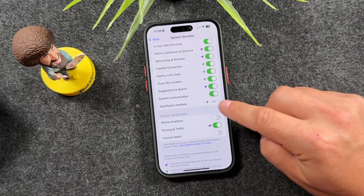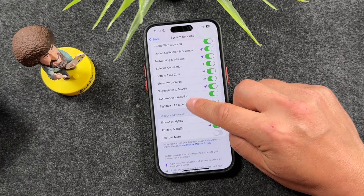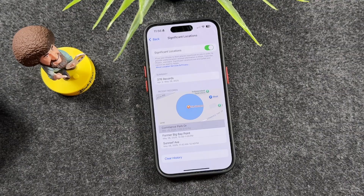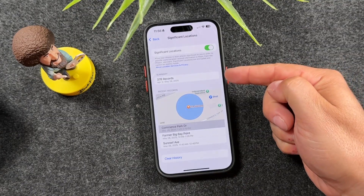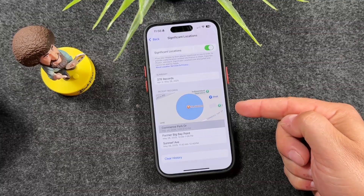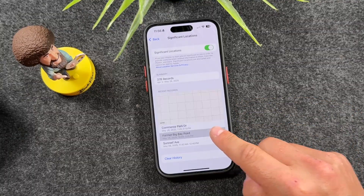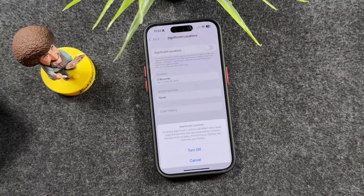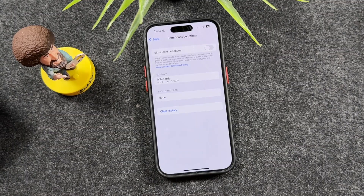It's on by default on the iPhone. When we tap on it, it will prompt you to use Face ID or enter your passcode, and it'll take you to this page. You can see 378 records, a map, and a list that when I tap through shows me those locations. My suggestion: clear this history, give it a few seconds, then turn off Significant Locations and tap Turn Off to confirm.